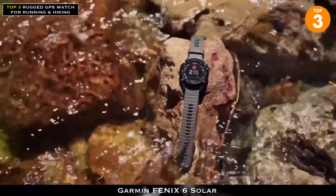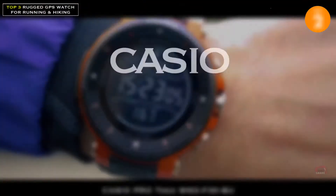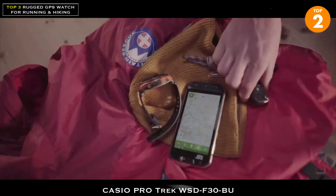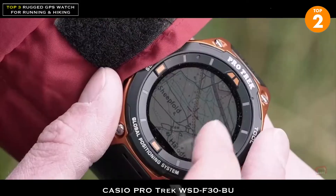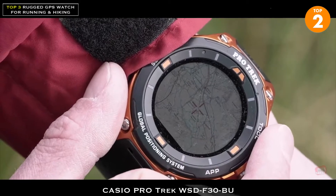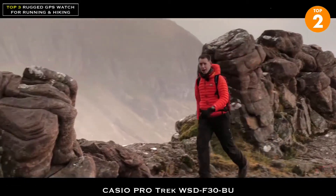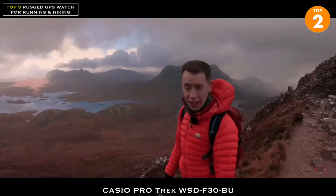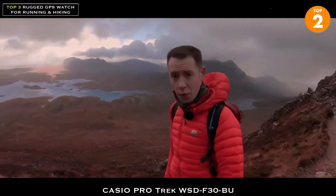This is the new WSD F30. This watch brings the very best of Casio's trusted quality, combined with the latest cutting-edge smart technology. Using built-in GPS, the F30 continuously tracks your progress on a map, together with key distance and performance information.